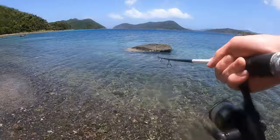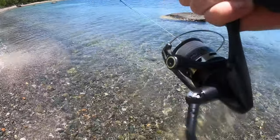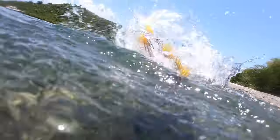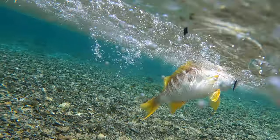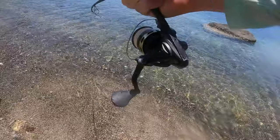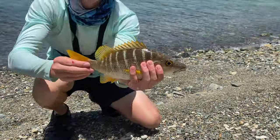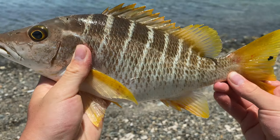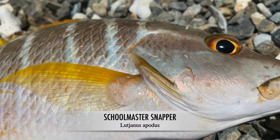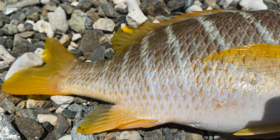Oh my gosh, no way — did you guys see that? Look at the size of that schoolmaster! What a good schoolmaster snapper right there. My GoPro was so waterlogged that the audio didn't come out at all, but as you can see, a pretty big schoolmaster snapper — honestly about 1.5 to 2 pounds. Great fight on the ultralight, so I'm going to get a release on this catch.